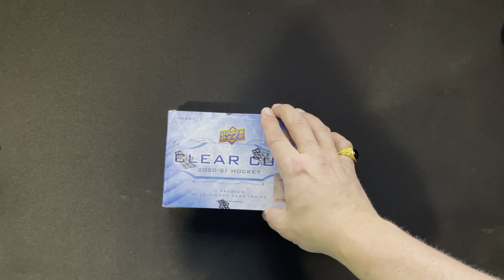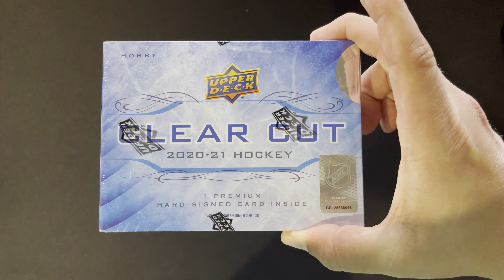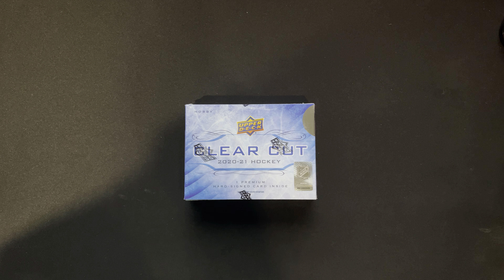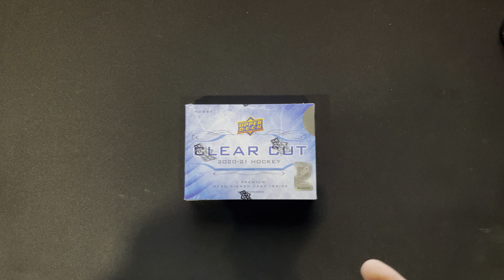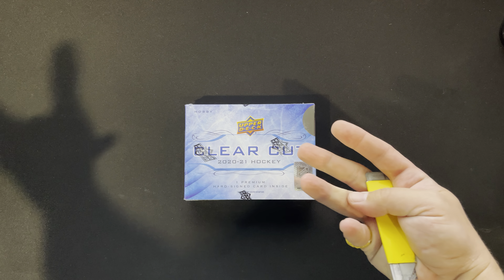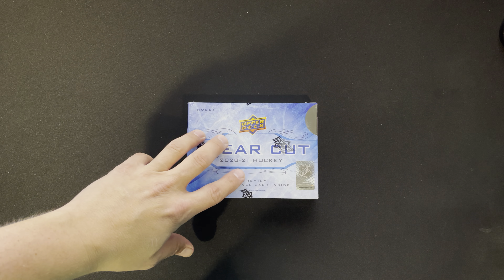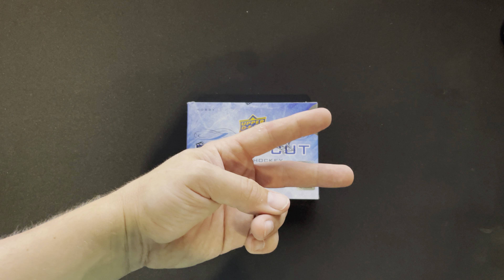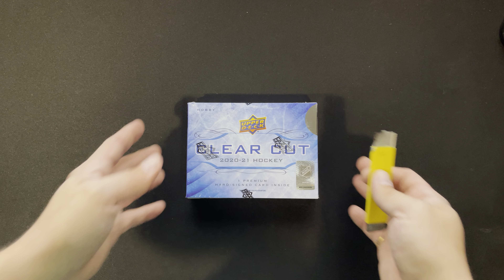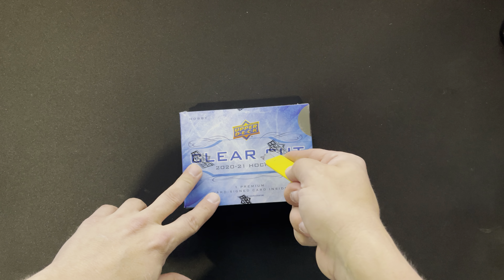Hey guys, welcome back to another episode from Backseat Bricks, opening up one box of Clear Cut. Now, I hate to get my numbering out of order because I have a few videos up where I was like one out of five, two out of five, three out of five. And then while we did this road trip, I did another five boxes and then I bought some more on the way back. And I still have the two that I bought before I started this. But here we are opening up this beautiful Clear Cut.